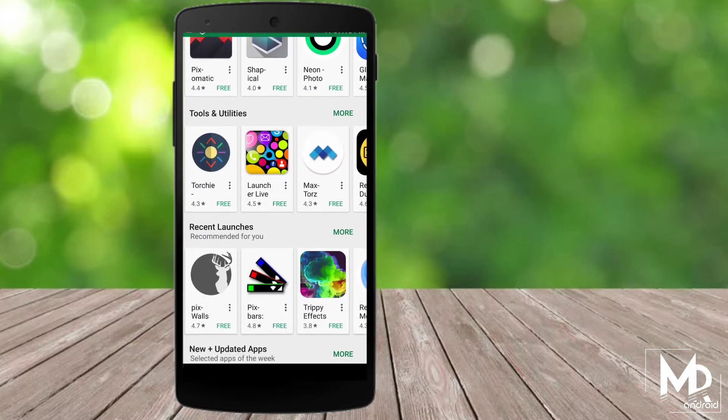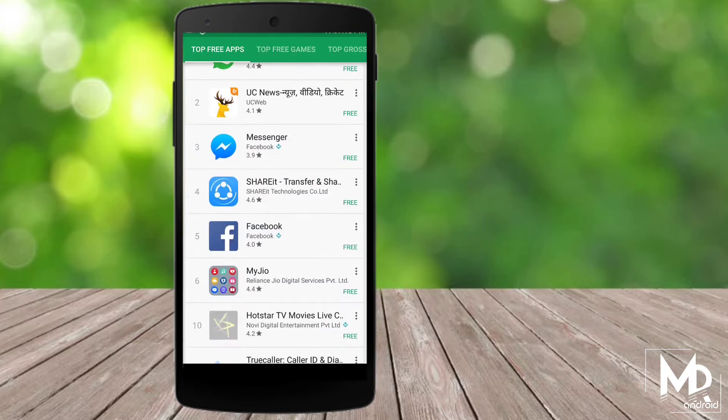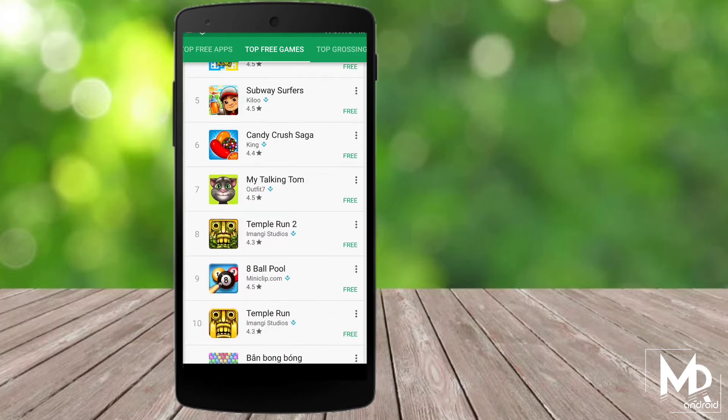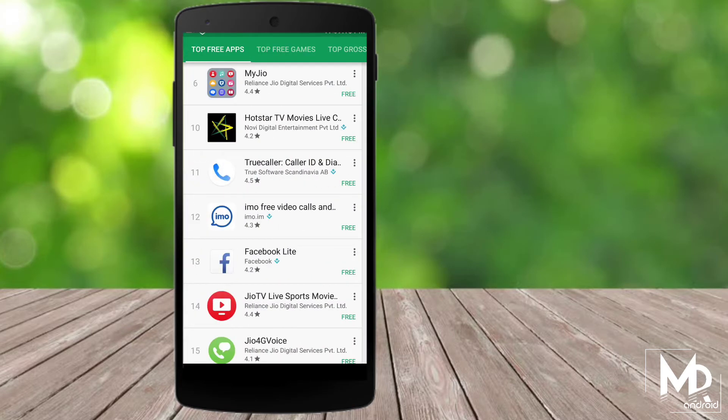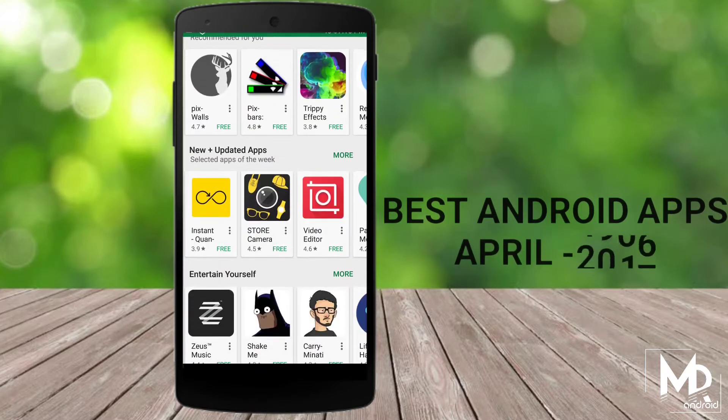So officially we are in April now, and to start off this month I have brought you some great apps that you can download from the Play Store. What is going on guys, I am Mr. Android, and today in this video I am going to show you 5 best apps for the month of April. So without wasting any more time, let's get started.